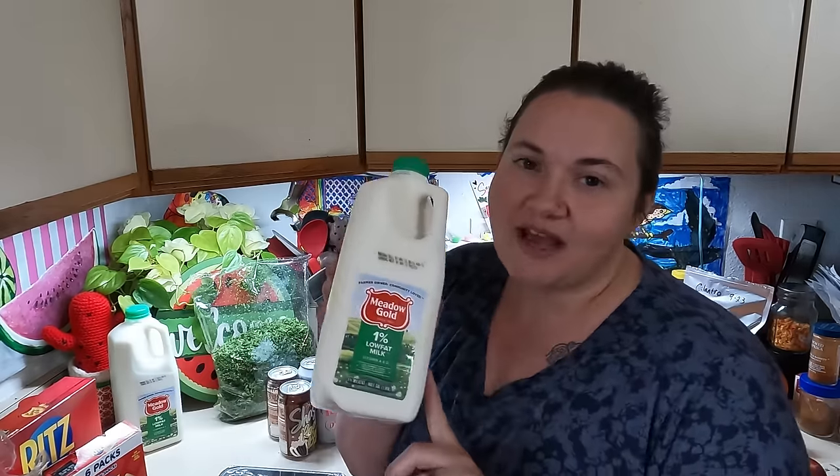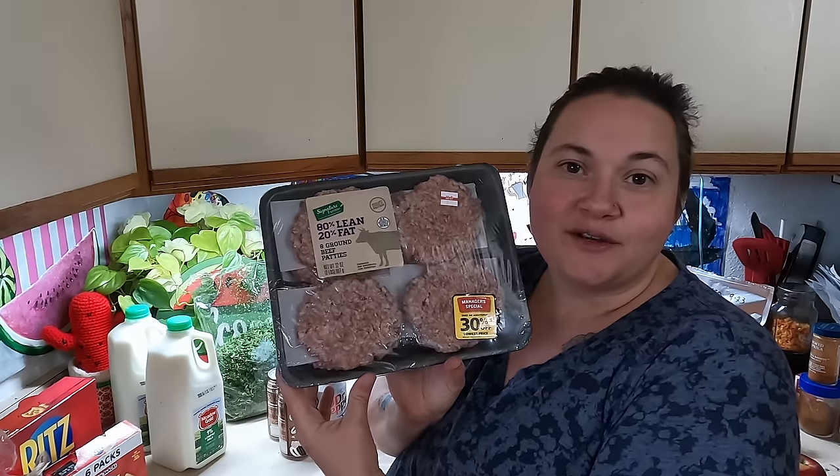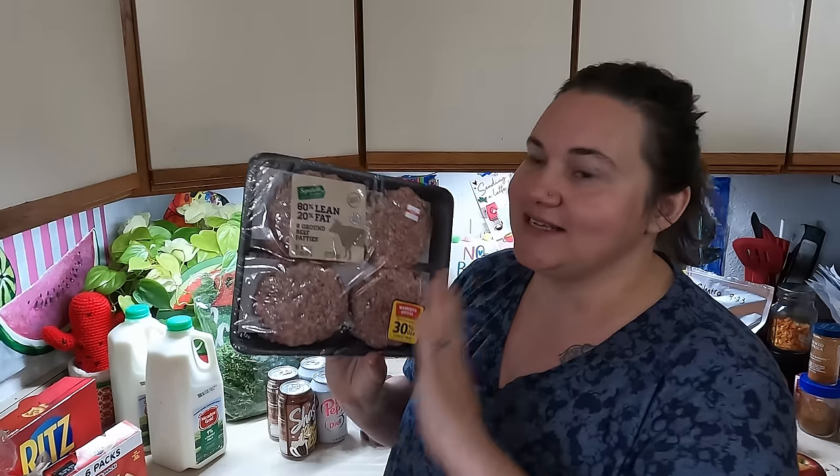Each family was allowed two half gallons of 1% milk. And then for the meat choice I got two pounds of hamburger, but it's already shaped into patties — quarter pound patties each.